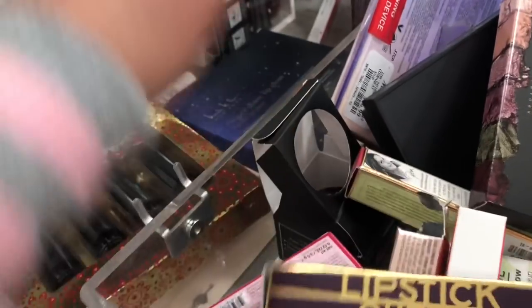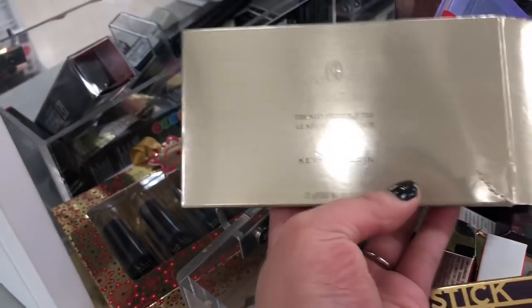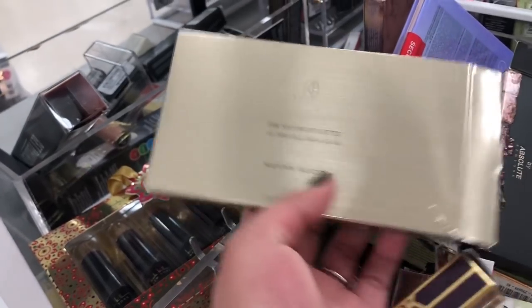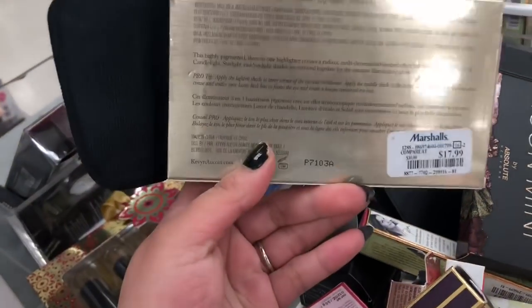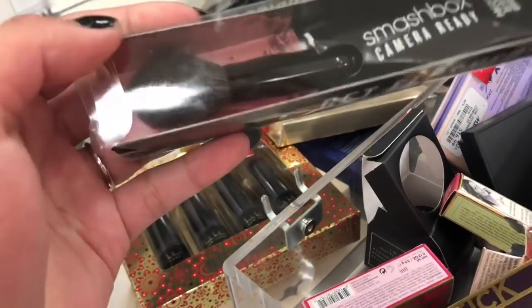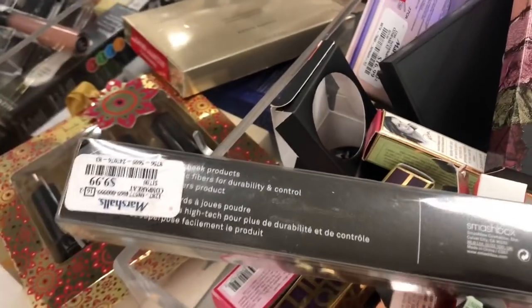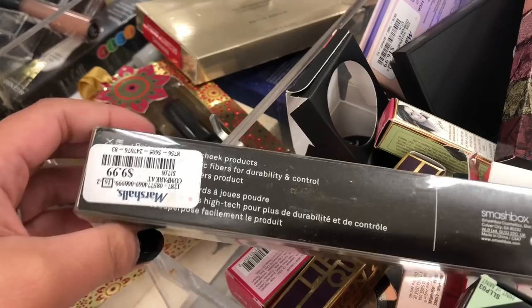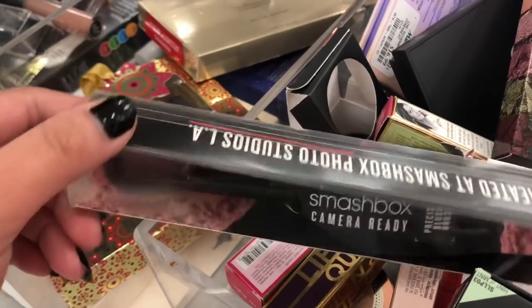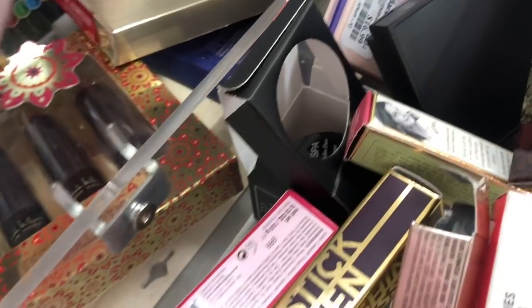You have a liquid lipstick from Lipstick Queen — I personally own one and it's really good, you guys should try it. And you have the Kevin Aucoin highlighter right over here. They lowered the price to $17.99 — because last time it was $19.99. And then you have a brush from Smashbox which is $9.99. Back then I would personally buy these types of brushes because they are a good investment.